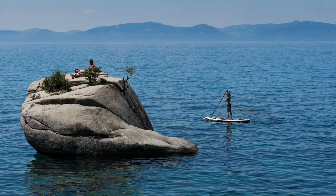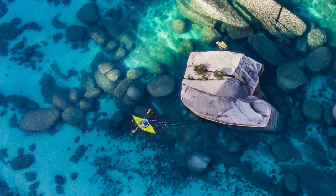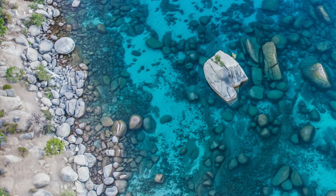You can watch the kayakers and paddleboarders go by. Bonsai Rock also happens to be one of my favorite spots for drone photography.